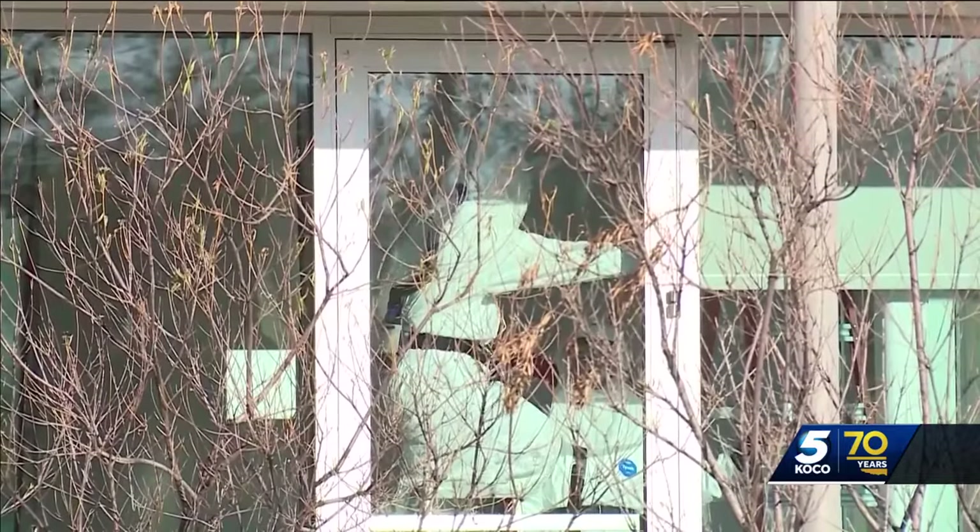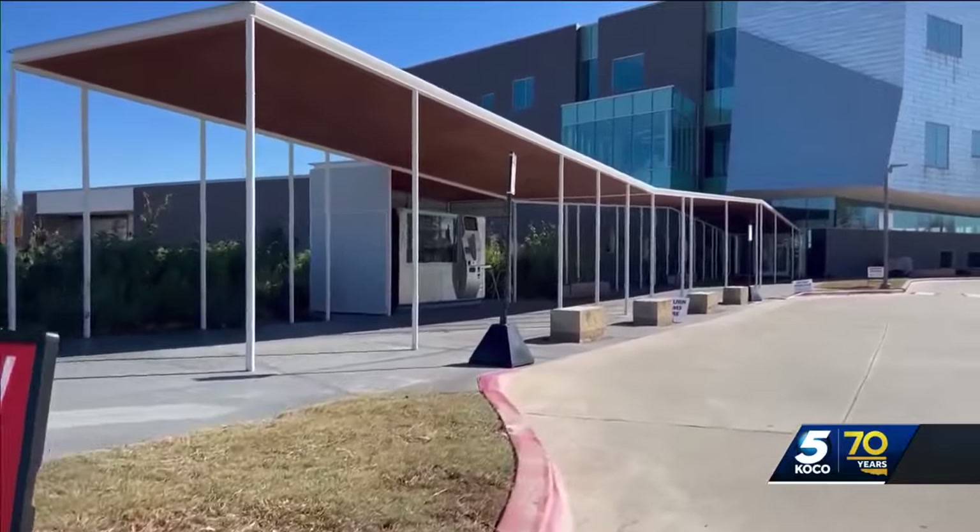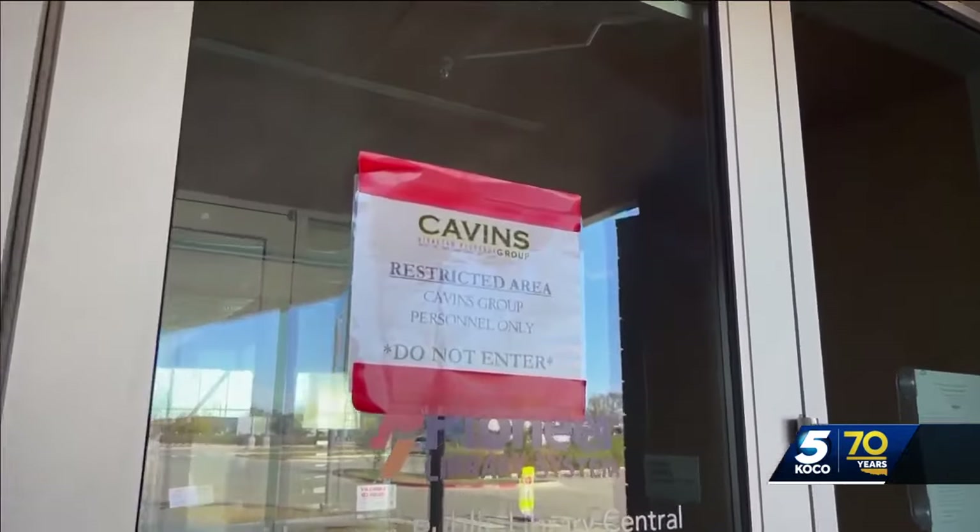It was the city's newest library, just five years old and priced at $39 million. We really felt like we needed to serve our community and make sure that you could come and pick up your hold someplace a little bit closer to home. You didn't have to drive all the way across town.